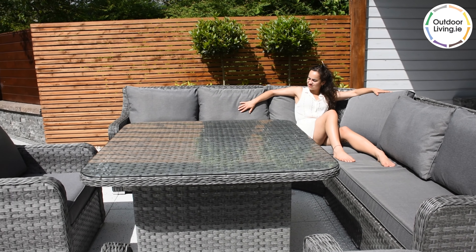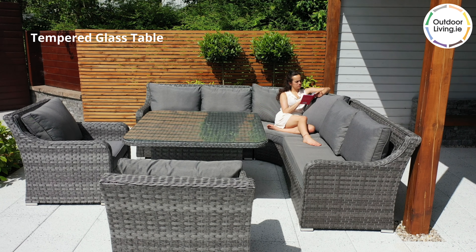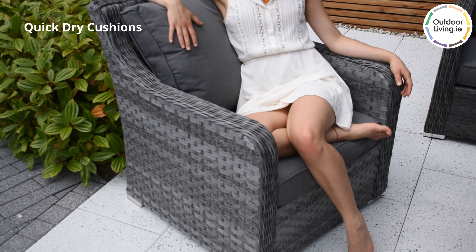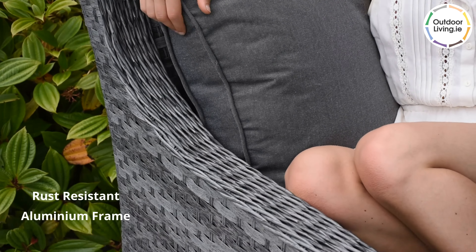The dining table is topped with a tempered glass which is scratch resistant. The cushions feature a quick dry technology which dries fast after showers. The Rattan is hand woven over an aluminium frame which is rust resistant.